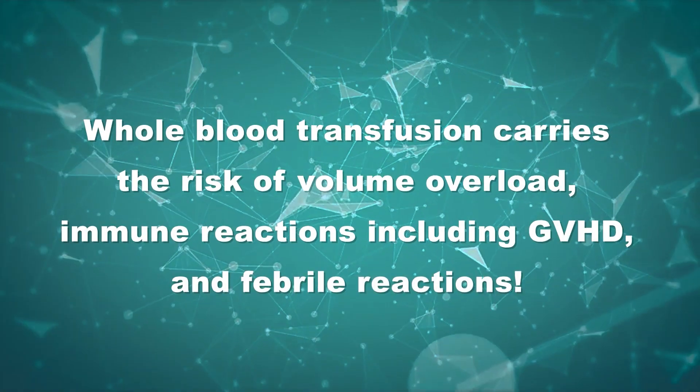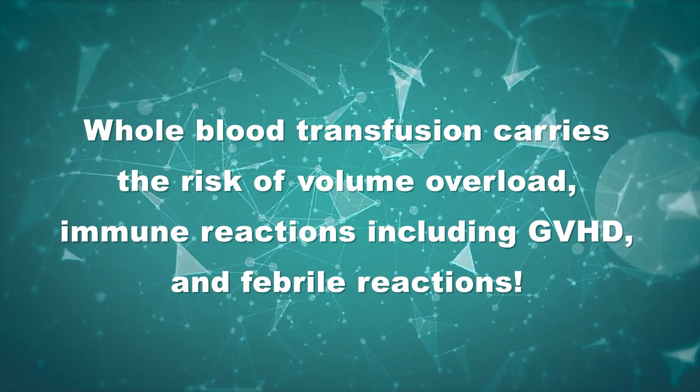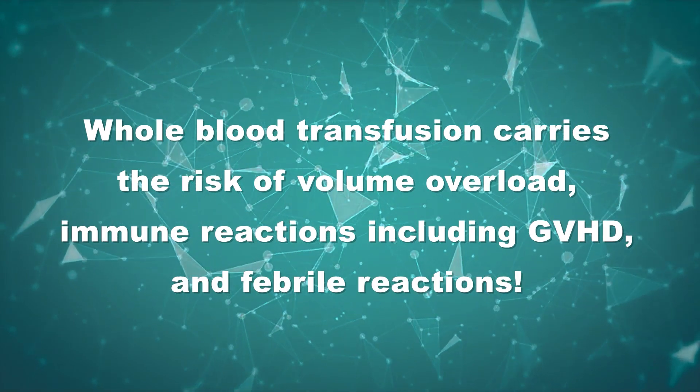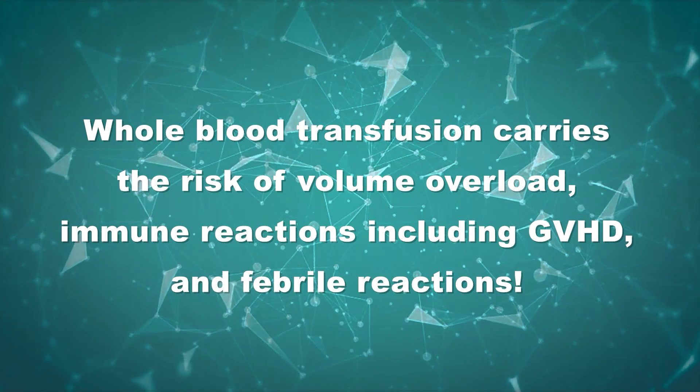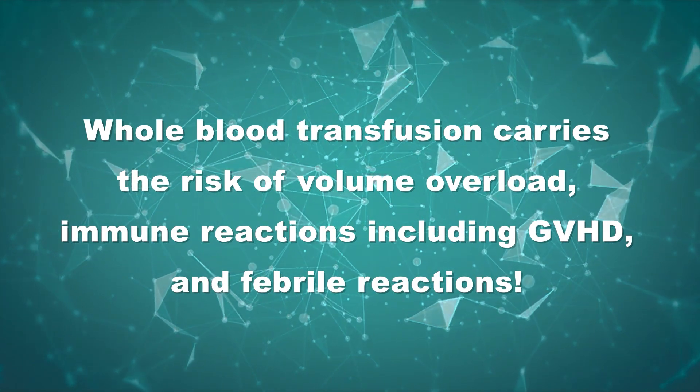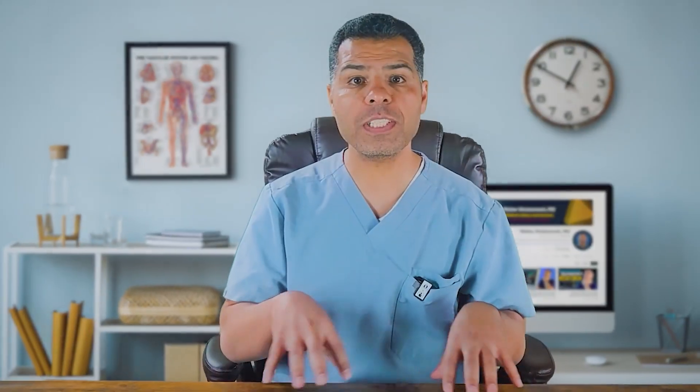Whole blood transfusion carries the risk of volume overload and immune reactions, including GVHD and febrile reactions. In addition, whole blood has a much shorter shelf life, and WBCs and platelets lose function over time. For this reason, whole blood transfusion is rarely used nowadays.